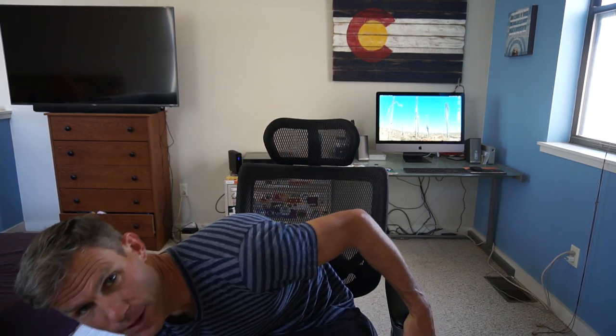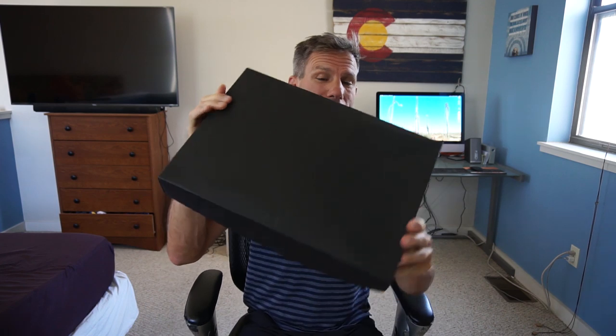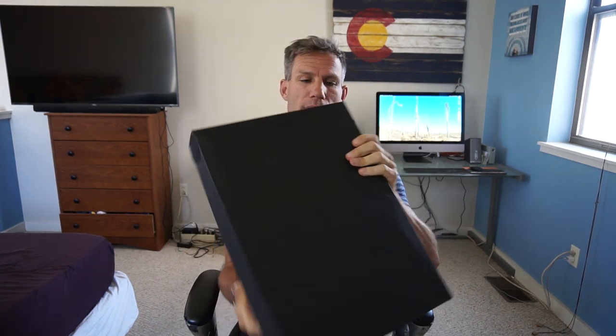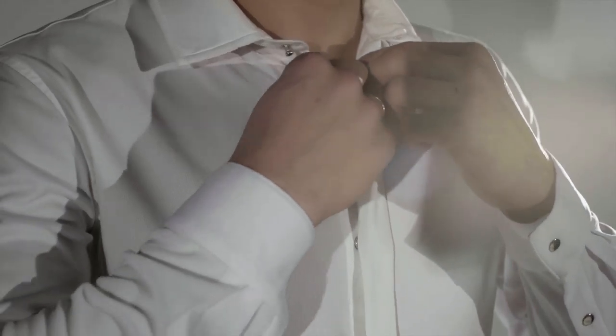Hello my friends, how you doing? So guess what, something very exciting came in the mail today in this fancy box. No, it's not an Apple laptop, it's something quite different actually. Let's open it up — it's a suit! What am I doing with a suit? You know me, I don't wear fancy clothes.